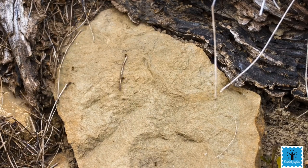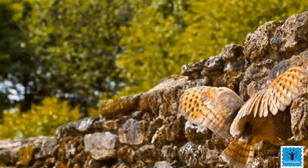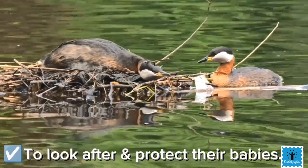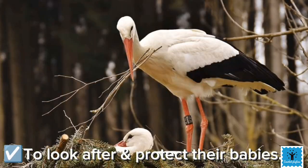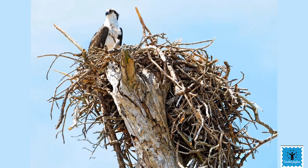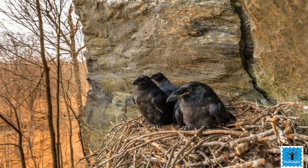There are so many reasons why they make homes — to stay warm and dry during cold weather, to stay safe, to look after their babies, and to protect them from other animals that might eat them. In this video we are going to take a look at some of the amazing homes that animals make.